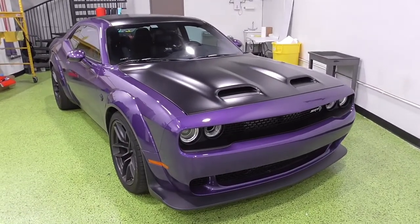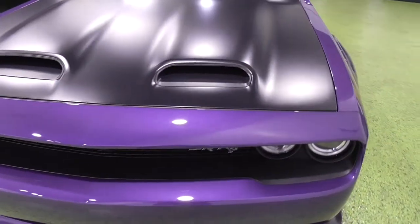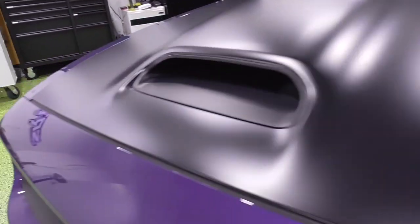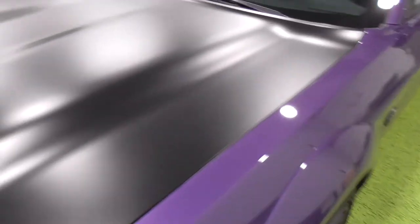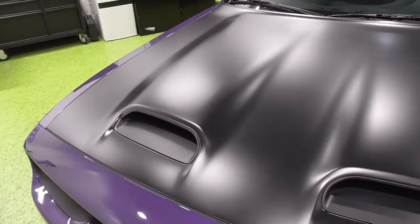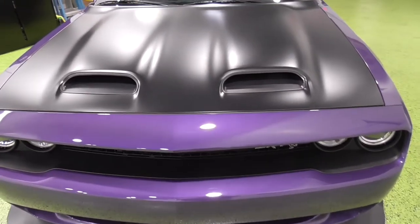Here she is — the 2019 Dodge Challenger SRT Hellcat Redeye Widebody. This example is finished in Plum Crazy Purple, or PCP. It's actually a 70s color they brought back for 2015 when the Hellcat was first introduced. Being the Redeye model, it actually shares the engine with the Dodge Demon — it's the 6.2-liter supercharged HEMI V8, with the same camshaft and the same 2.7-liter twin-screw blower, as opposed to the regular 2.3-liter blower.